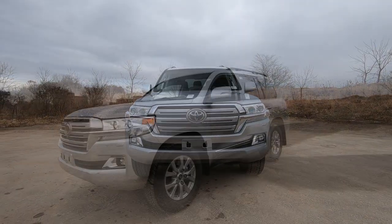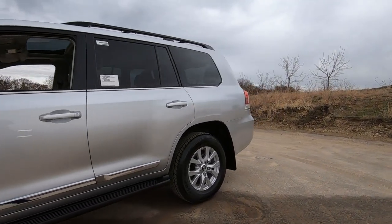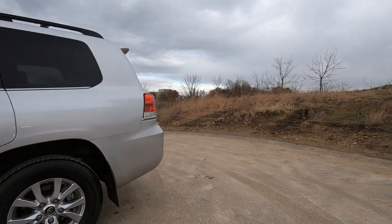Up front, a large chrome grille with LED headlights, driving lights, and fog lights. Here you can see the running boards in addition to the factory-installed mud guards.